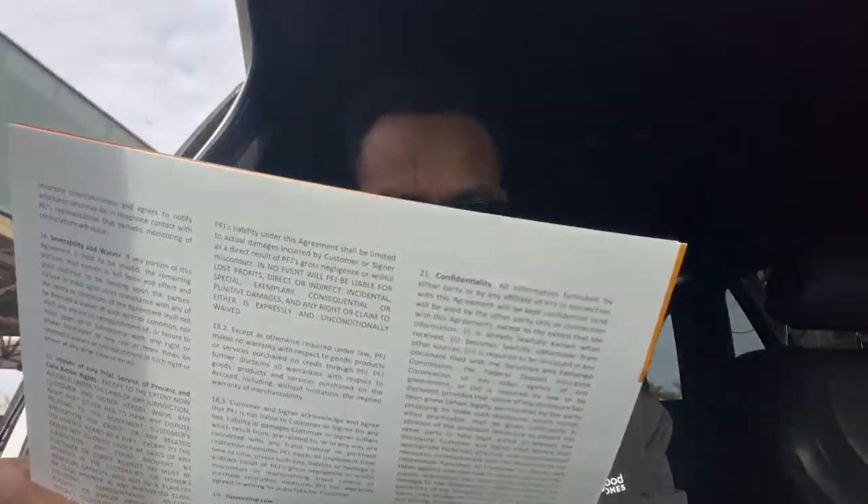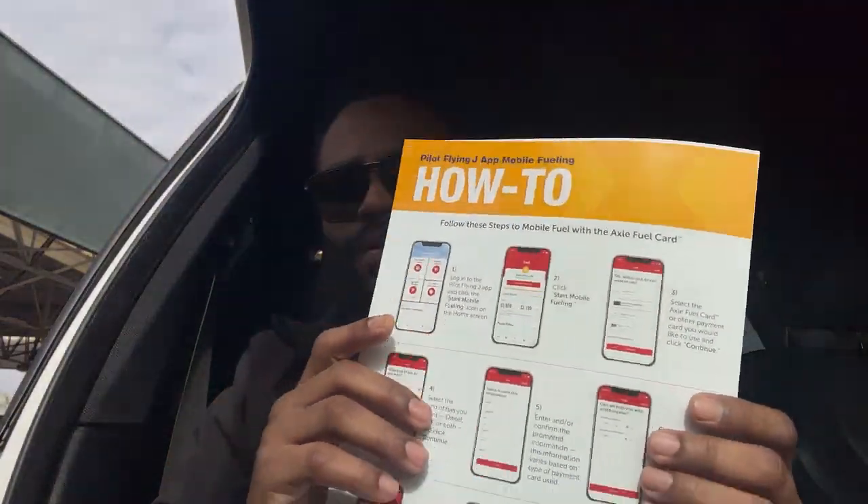As soon as I got the cards yesterday in the mail, I shot a quick video showing myself opening them. I just wanted to show you and give you an update on the Pilot Flying J card that I just got. This is the envelope — I'm still in my car, but let me show you. I just wanted to open this and share it with you guys.